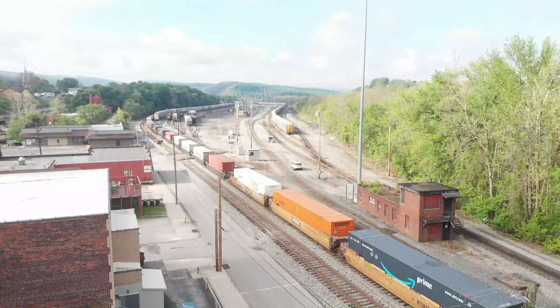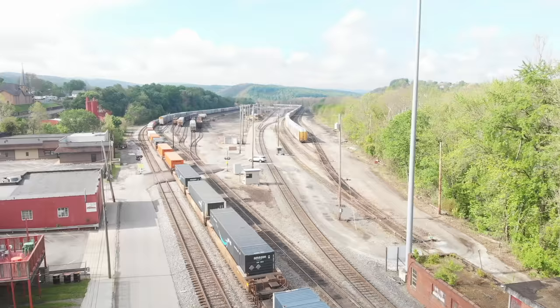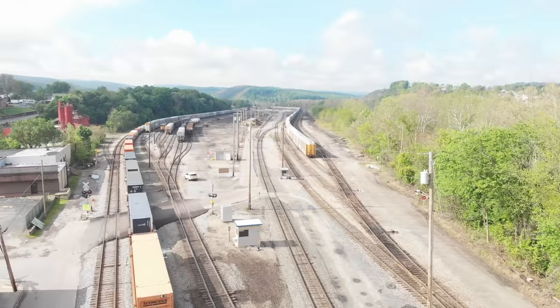Here the train is passing one of the many old abandoned buildings that we still have on the property. Now this yard is very old and at one time was a hump yard. There have been so many tracks ripped out that the numbering of tracks is very confusing. If you look at the map, it doesn't make a lot of sense, but probably back in the day it did.